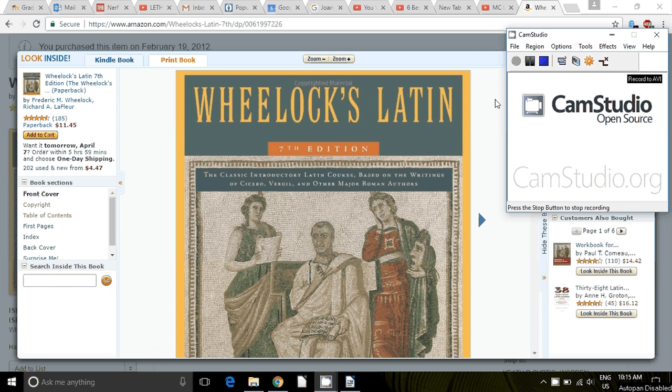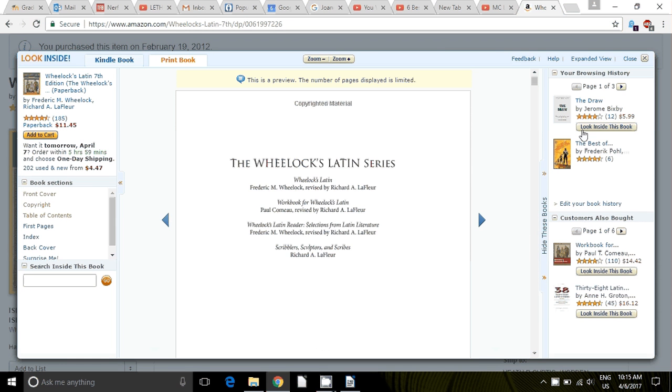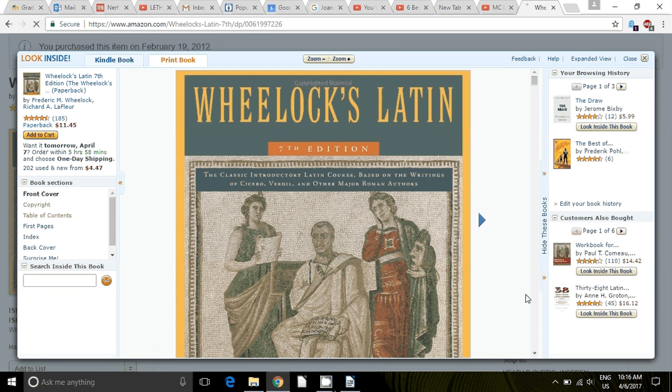Welcome to Latin at Wittenberg Academy — and not just Latin, but Wheelock's Latin. The seventh edition of Wheelock's Latin will be our book, and this introductory video is to talk a bit about how we'll use it. Wheelock's Latin is an excellent textbook. It is really the standard textbook in high school and college-level Introduction to Latin grammar courses.